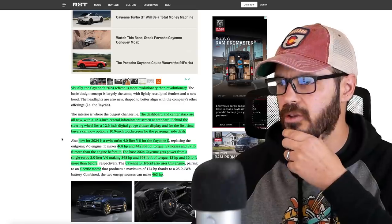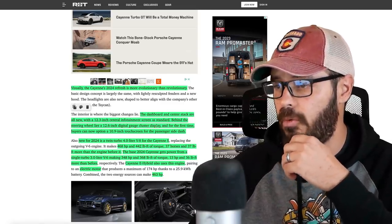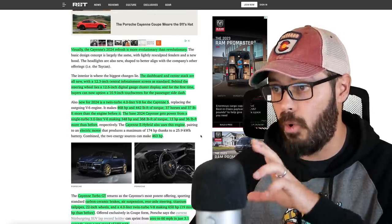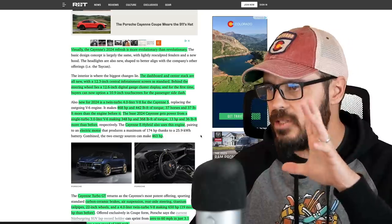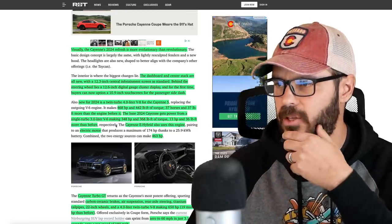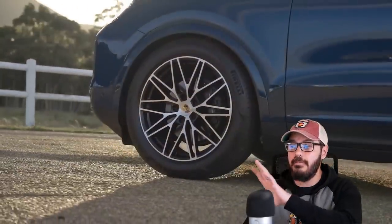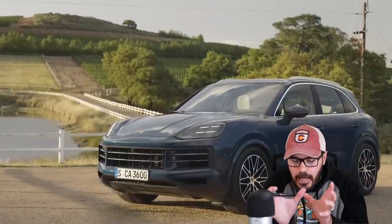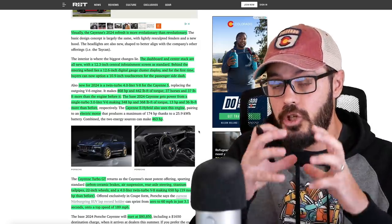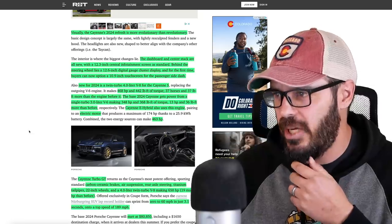Also new for 2024 is a twin-turbo 4.0-liter V8 for the Cayenne S with 468 horsepower and 442 pound-feet of torque — 37 horses more and 37 pound-feet more than before. The base also gets a little boost in power: a 3.0-liter V6 with 348 horsepower and 368 pound-feet of torque. The Cayenne E-Hybrid uses the same engine as the base, but with an electric motor adding 174 horsepower for a total output of 463 horses.